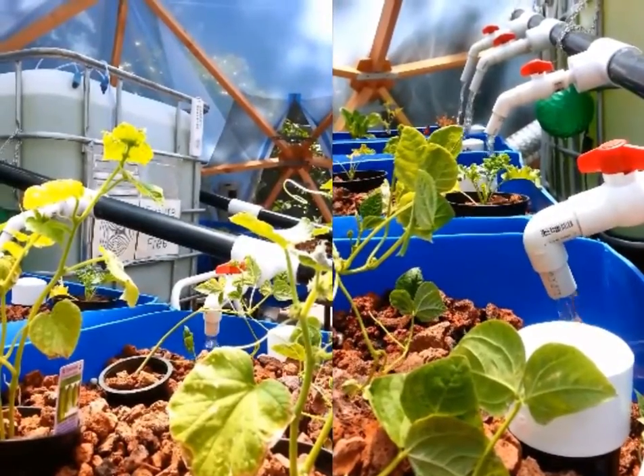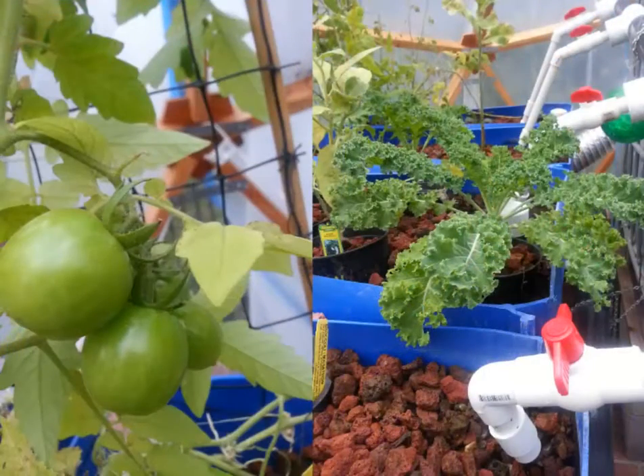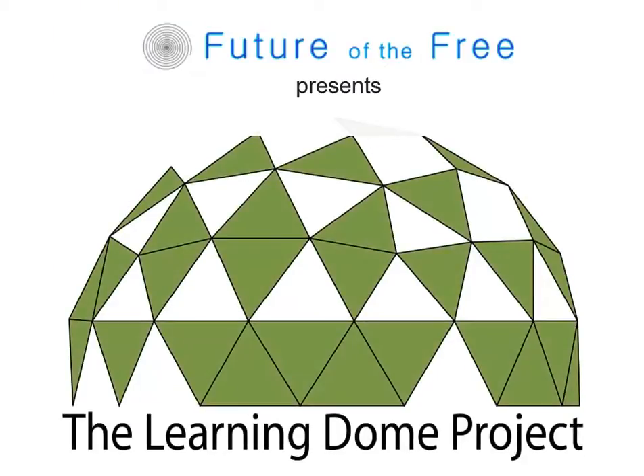What produces organic fish and veggies all year long, uses free energy, and only a tenth of the water? Future of the Free presents The Learning Dome Project. It's an aquaponic garden you can have in your home, backyard, or neighborhood.